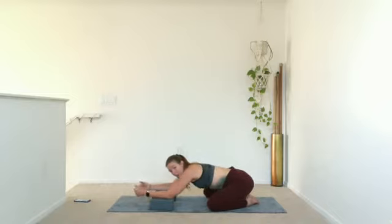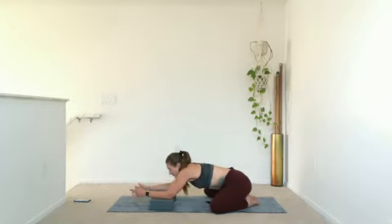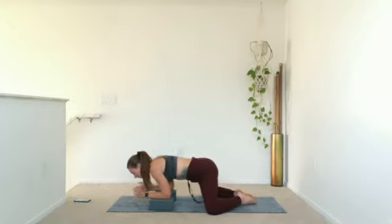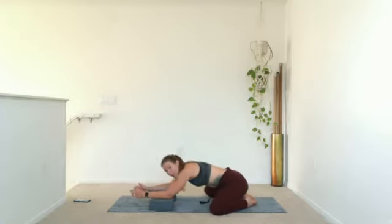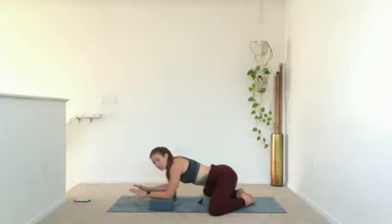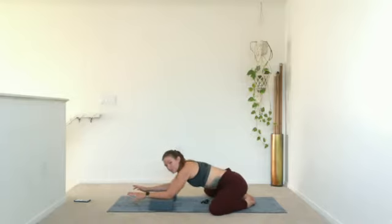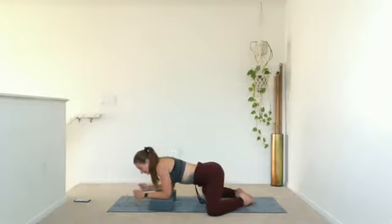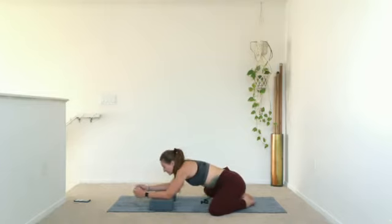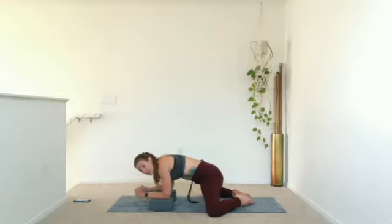We're going to work through our hips today too. Shift back and then shift front. Good. Keep your tailbone high. Breathe in, breathe out. If it starts to feel good, can you maybe walk your knees a little wider? Breathe in. That's it. Breathe in and breathe out. Really good. We're warming up those inner thighs, shortening and elongating them.